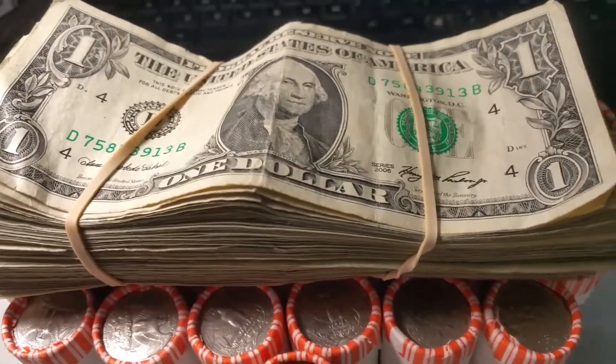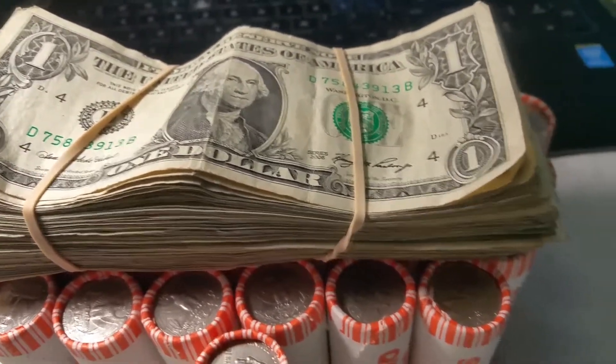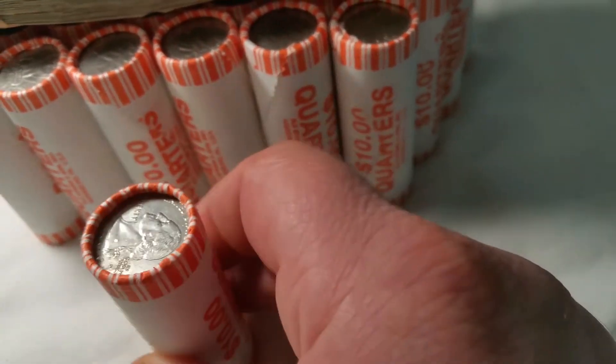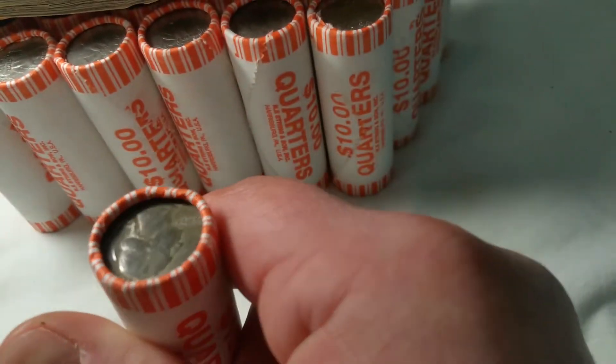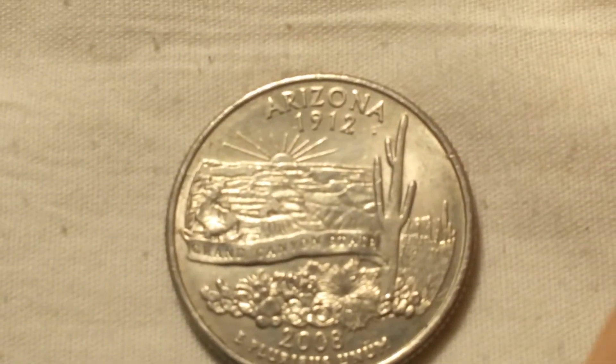That stack of bills had absolutely nothing in it — no cool serial numbers, no star notes, no nothing. So hopefully we find something interesting in the quarters. We're on the first roll and that didn't take long.